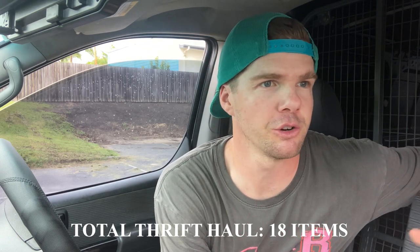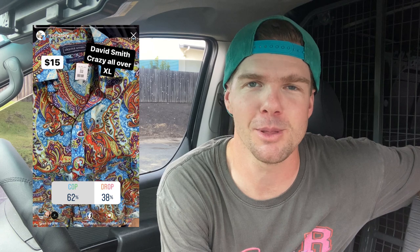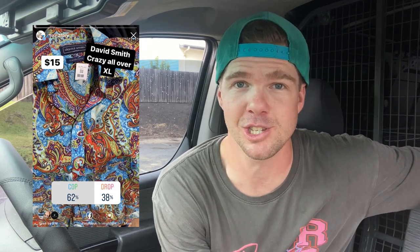Opshop run number three. We need to talk about that David Smith shirt. What an absolute print - an all-over print like that. $15 is a lot of money for a single line of clothing, and I don't typically like to spend that much. But you do sometimes have to make some exceptions. You guys said to go ahead and pop them, and that's exactly what I've done. It's a bit like the Tommy Bahama 100% silk. I reckon I can sell this one for about $50 as well. David Smith - if you guys are new into clothing, definitely look for that brand because it sells super, super well. What an unbelievable run. Three runs down, I've still got the best of the day to show you at the end.